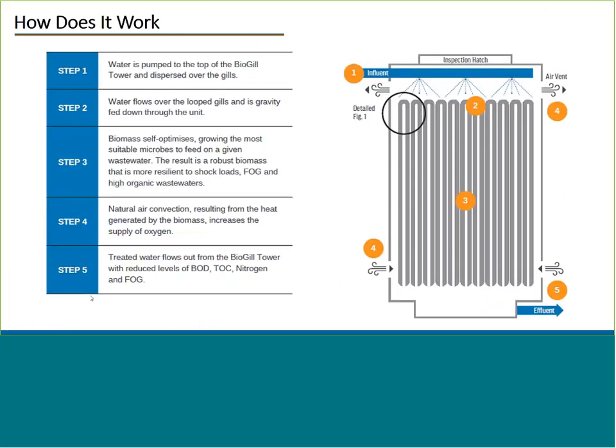I'd like to start with answering the question of how it works. The BioGIL Tower is an attached growth bioreactor. At the top, influent flows over our gills, as we call them. The gills are manufactured as a ceramic-coated fabric, the ceramic adding the capability for rapid startup and strong biomass attachment. The influent is sprayed by a distribution system over these gills, flows down where biological treatment occurs, and exits the bottom. On one side of the gill we have air, and on the other side we have water. The air goes in by natural convection and exits at the air vent on the top.